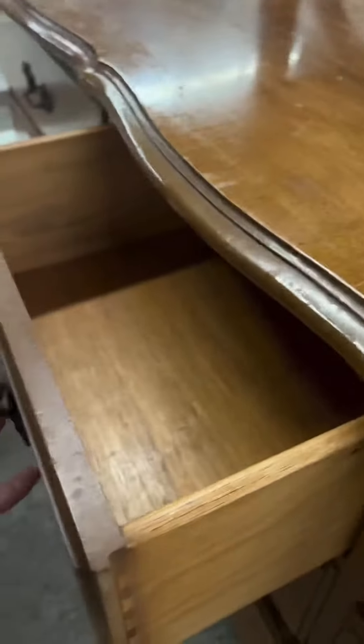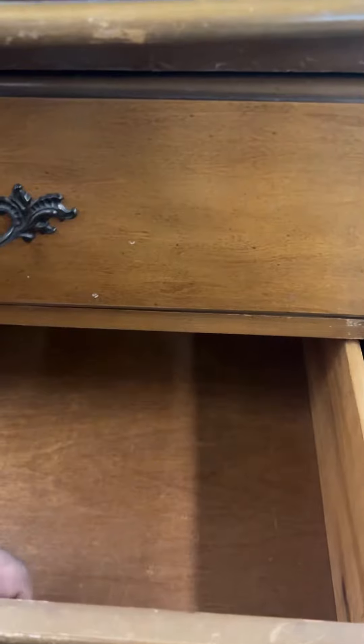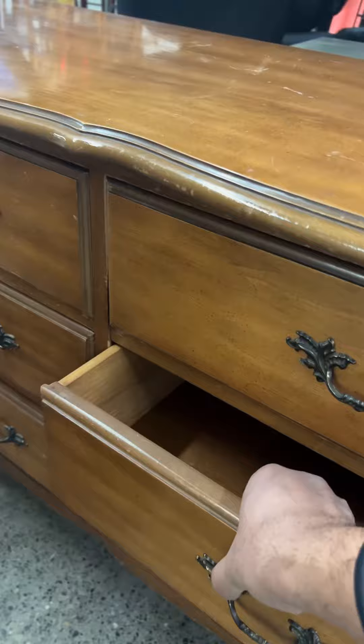All the drawers slide very nicely. The drawer bottoms are very clean, so whoever had it before took very good care of it. I was just checking the drawers to make sure everything is sliding well, and I think this particular handle was coming off, so I just wanted to tighten it and make sure I don't lose it.